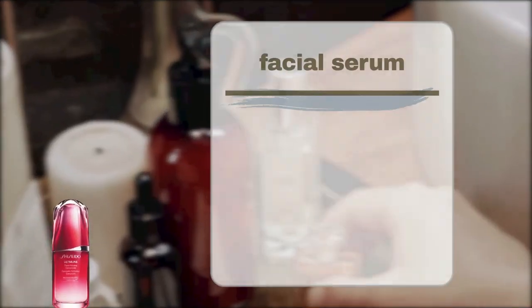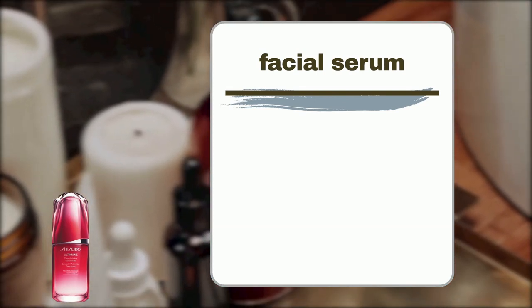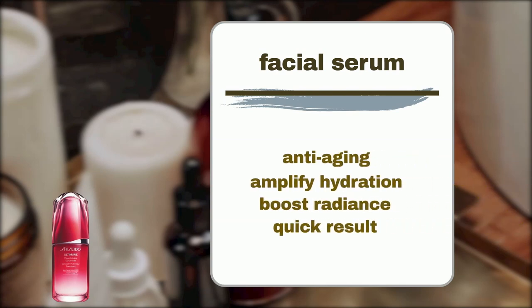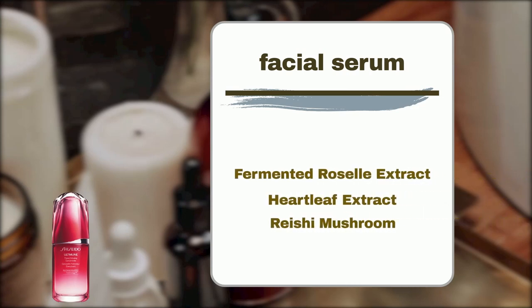The Shiseido Ultimune Power Infusing Anti-Aging Serum is a beloved bestseller from the renowned Shiseido brand. It's a potent antioxidant face serum with a lightweight formula, designed to visibly reduce signs of aging, amplify hydration, and boost radiance in as little as three days. Key ingredients include Fermented Roselle Extract, which increases skin's capacity to hold water for visibly plumper and more radiant skin; Heartleaf Extract, which soothes and strengthens the protective barrier; and Racer Mushroom, rich in antioxidants, which hydrates and visibly reduces signs of aging.